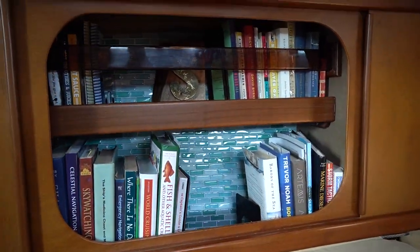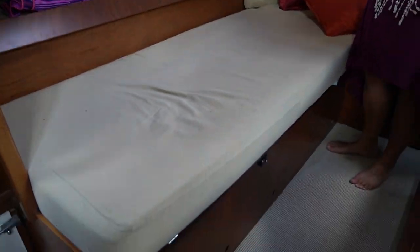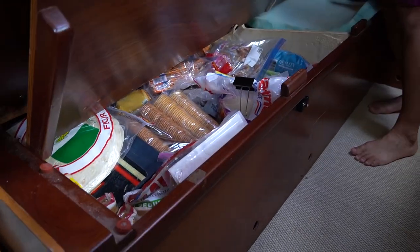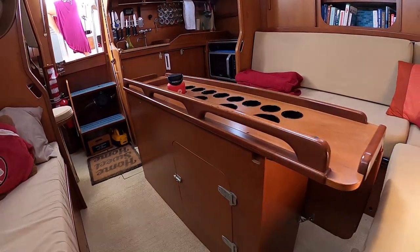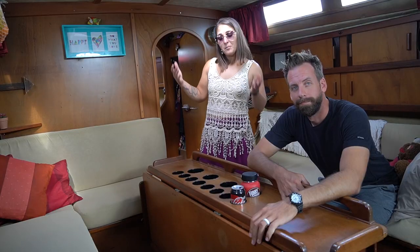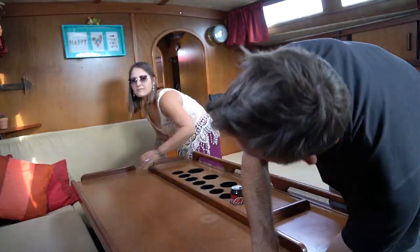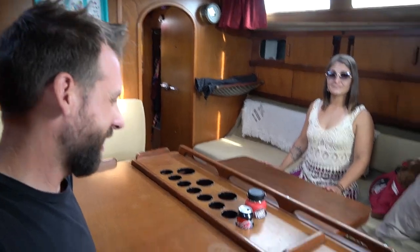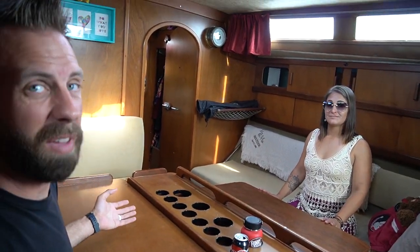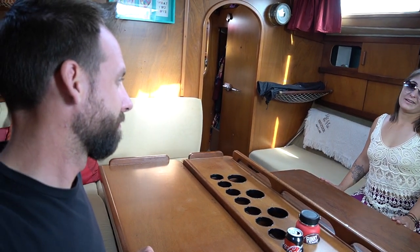We store all of our bowls, pots, and pans in here. You already saw our book selection — we also have plenty of storage right behind our settee and below. We love our table in the salon. It might be a small space but it still works for us. It can seat a lot of people for dinner, and with this setup we figure we can have about seven or eight people all around our settee.